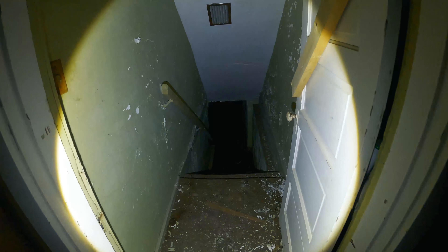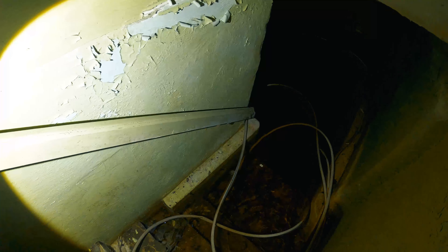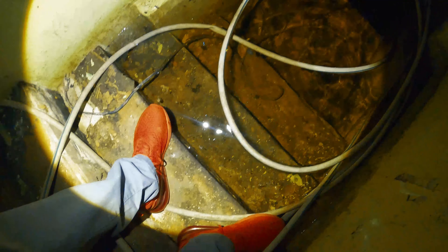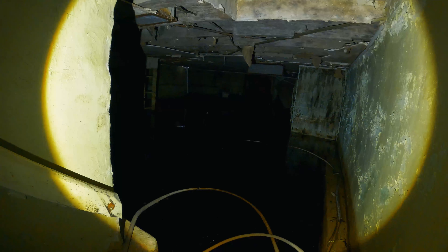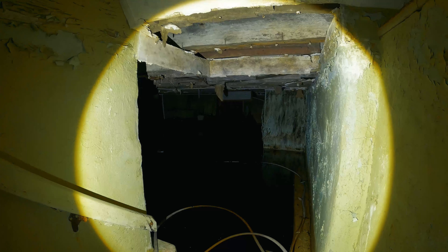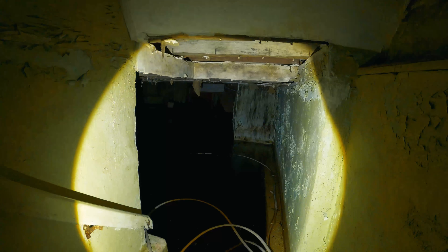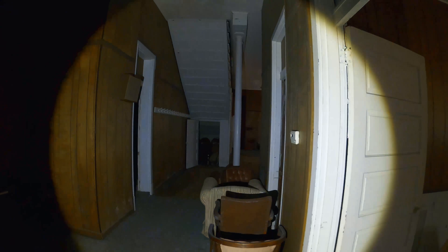All right, here is the basement area — this is where the coffin is, and I believe it's floating in here. I'm currently on the third step right here, and yeah, you can see it is completely flooded. This area tends to flood a lot, which would really suck.